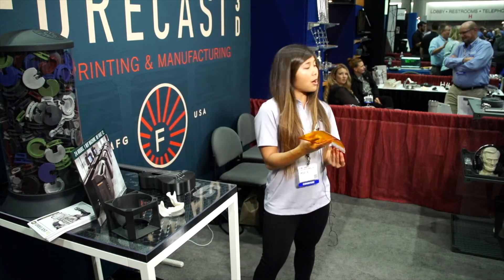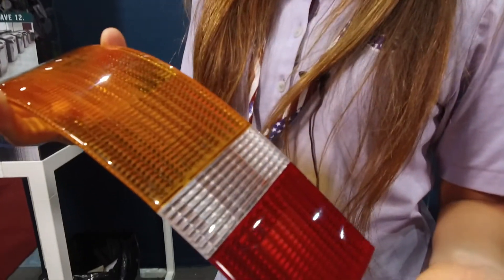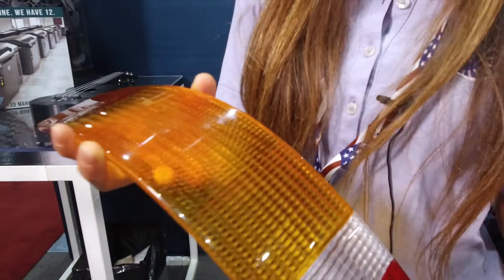This was built with our ProCast RTV process, or our urethane casting process. This is good for low volume quantities anywhere from 4 to 100. With that process we'll 3D print the master model, finish it, sand it, get it to the texture and finish that the customer wants, and then we encapsulate it in a silicone mold — from that mold we can do 20 or so.